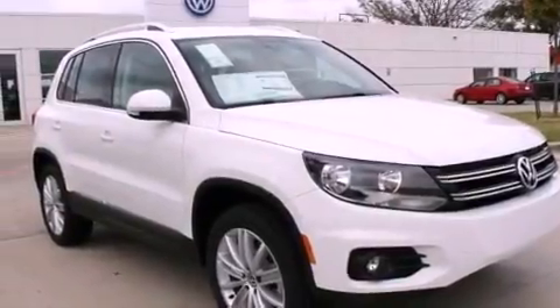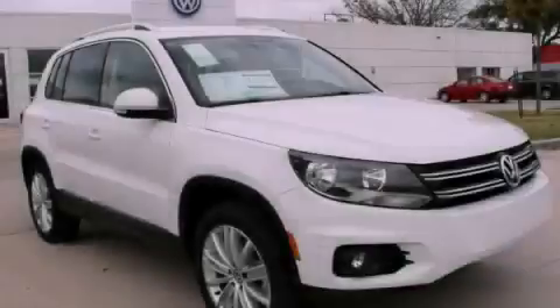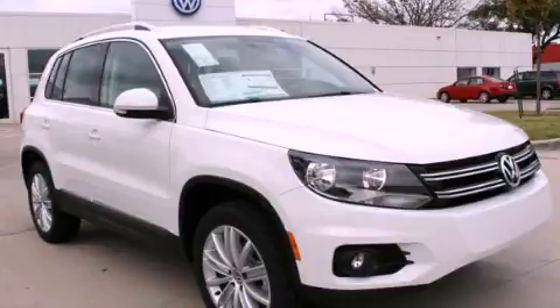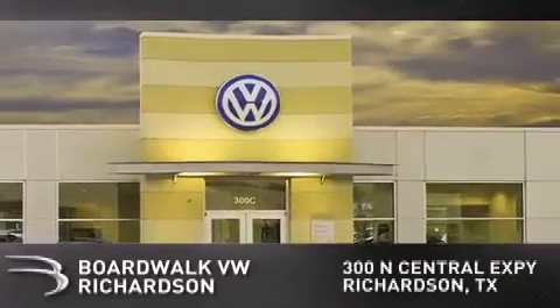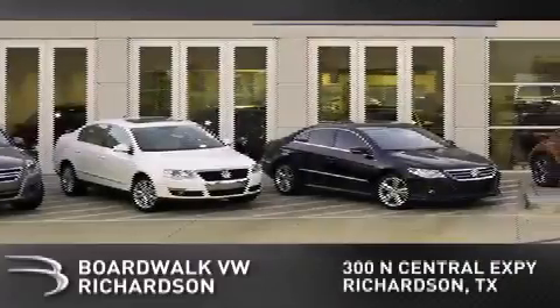This vehicle won't last long at this price. Call and arrange a test drive now. Boardwalk Volkswagen Richardson is conveniently located at 300 North Central Expressway in Richardson. Come experience the Boardwalk difference today.